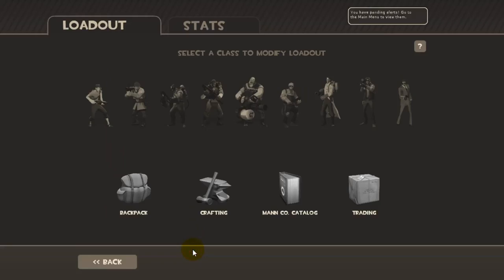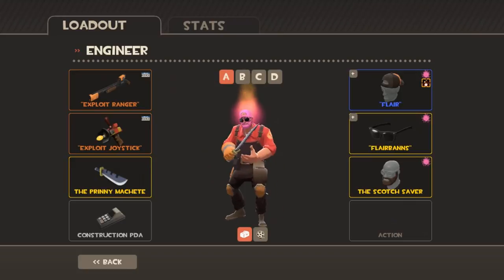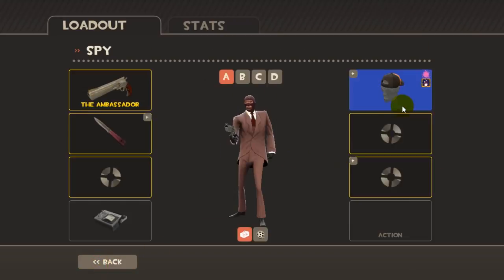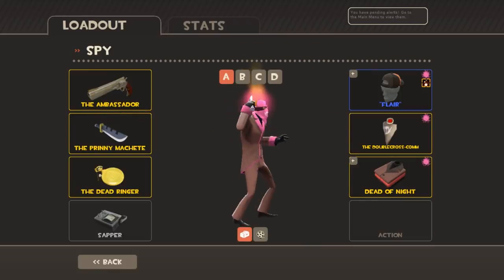So if you're thinking about buying the machete, don't pay more than you need and use this little trick to save some money. That's pretty much it for this time. I hope this little trick will help you in the future. As always, I hope you enjoyed and I will see you next time.